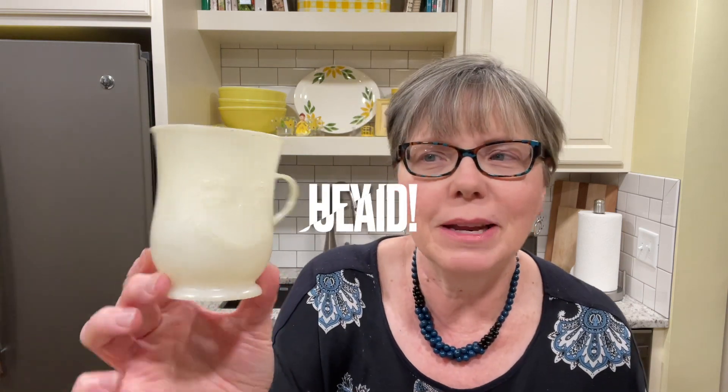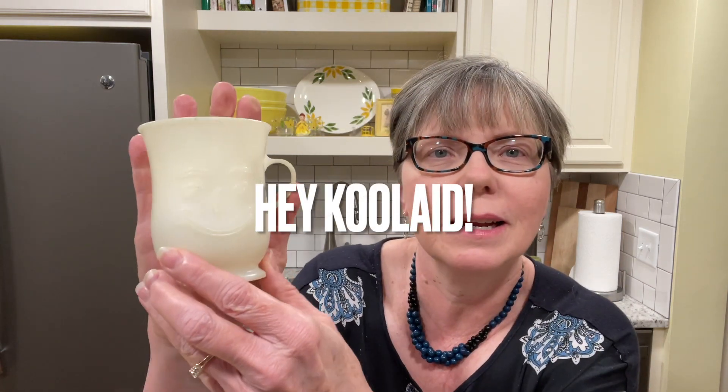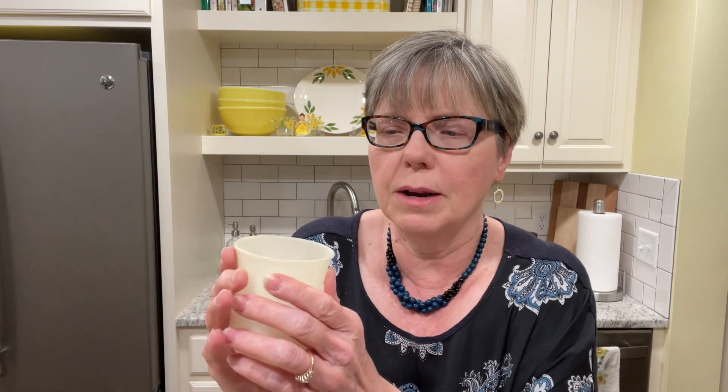This was a nostalgia item for me. Does anybody remember the Hello Kool-Aid? They had a big pitcher, and then they had these cups — I think they change color when you put liquid in them. So this has a problem: it's really sticky. You know how Tupperware can get sticky? I'm not sure what I can do to get that stickiness to go away. It was $0.50, and I will be putting that in my booth. If you have any tips for how to get that stickiness off — I've already washed it in hot soapy water and it is some better, but it's still sticky.